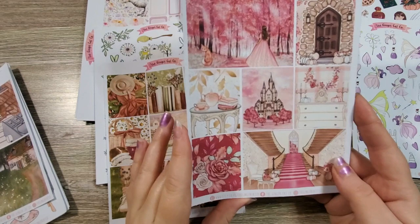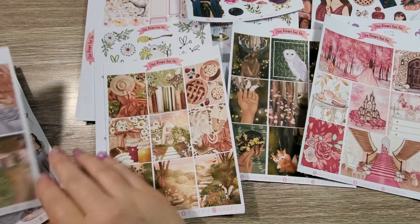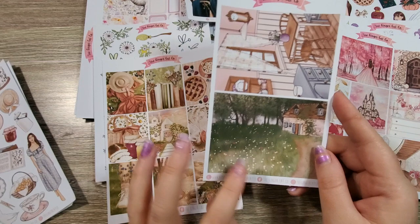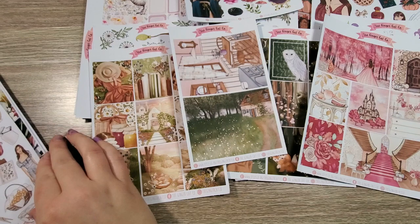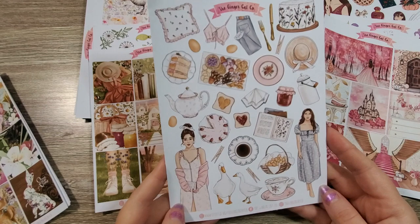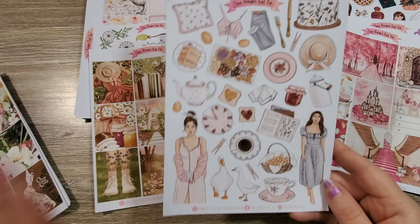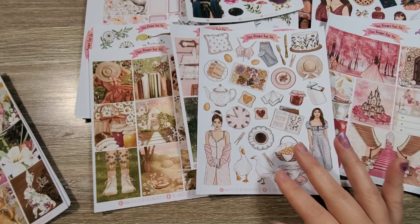I also got the Later Autumn Fairytale set — again, full boxes. And a set of large deco boxes, which are the extras from the cottage one. Then she had a cottagecore deco sheet that I purchased as well — we have a floral cake, jam and tea, little geese, and girls in cottagecore style dresses. I love it absolutely.